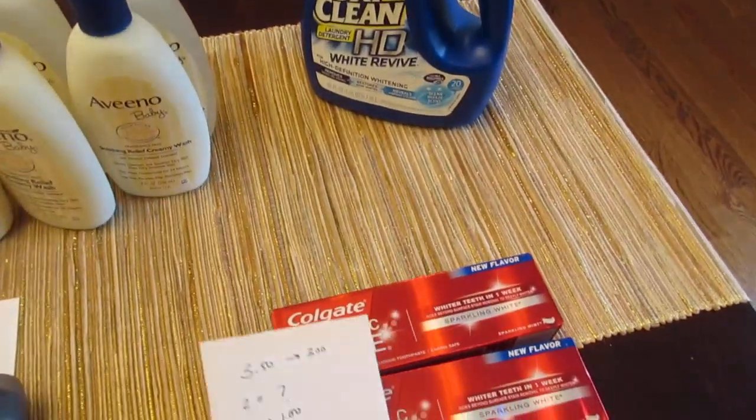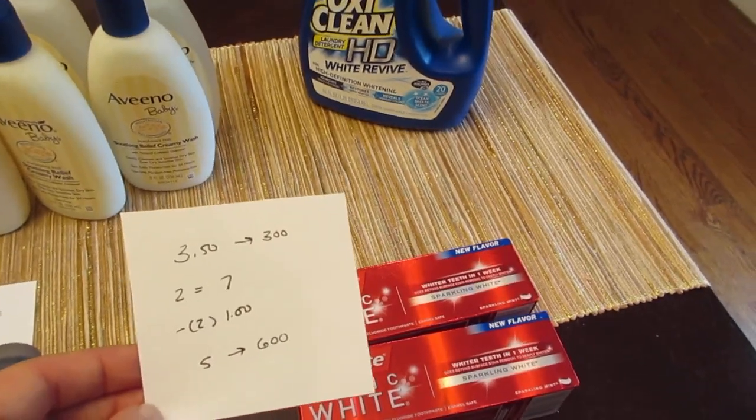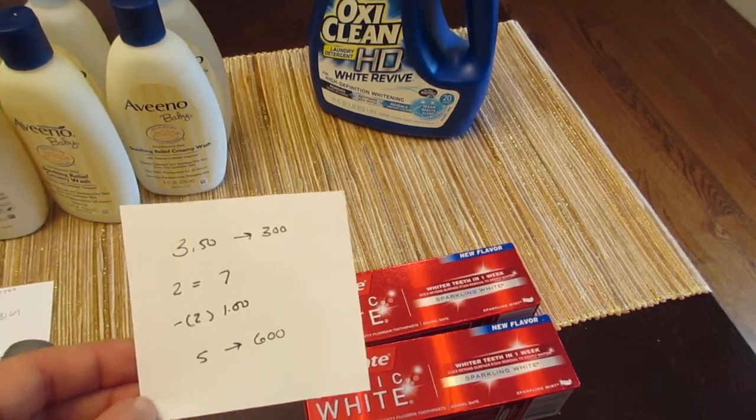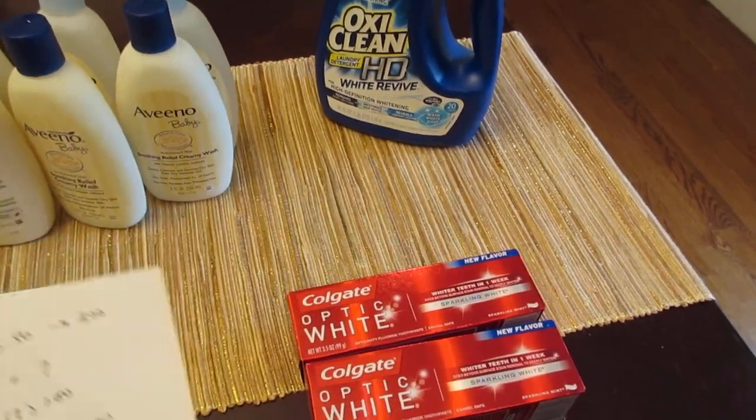The final deal I did is on the Colgate. It's $3.50 and you get back 300 points with a limit of two. So two of them would be $7. We have those $1 printable coupons from coupons.com, so you pay $5 and get back 600 points. So it's a dollar moneymaker.